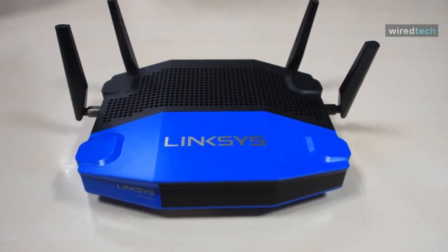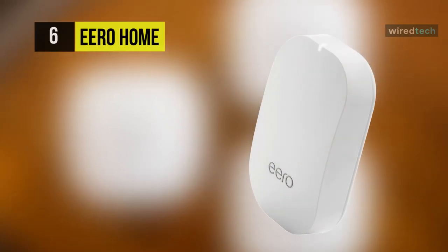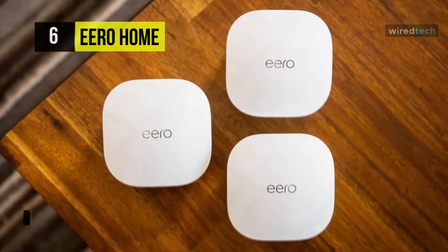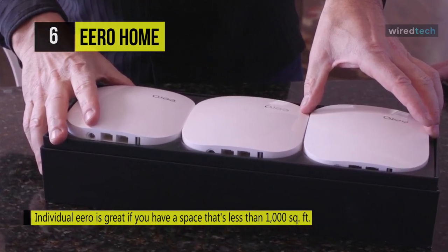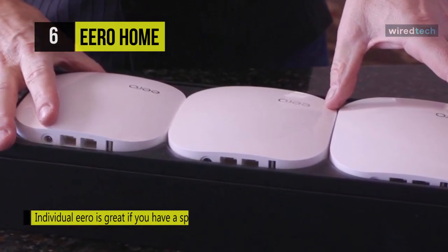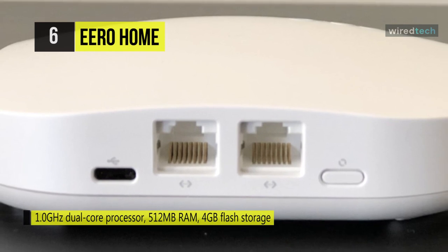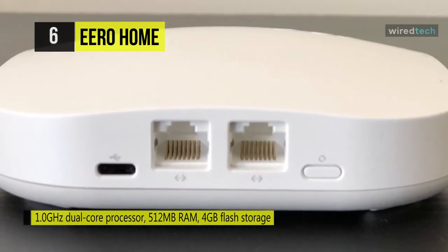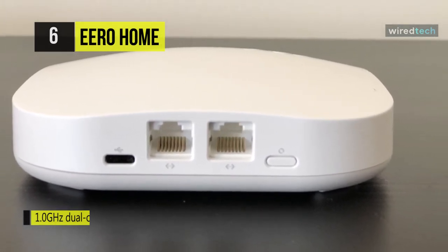Are you tired of Wi-Fi dead zones? Tired of having to connect to multiple SSIDs as you navigate through your home or office? The Eero Home Wi-Fi system is the solution. Every Eero comes equipped with five internal antennas and a 1.0 GHz dual-core processor, 512 MB of RAM, and 4 GB of flash storage. It operates on both the 2.4 GHz and 5 GHz frequencies and supports 802.11a/b/g/n/ac Wi-Fi network standards.